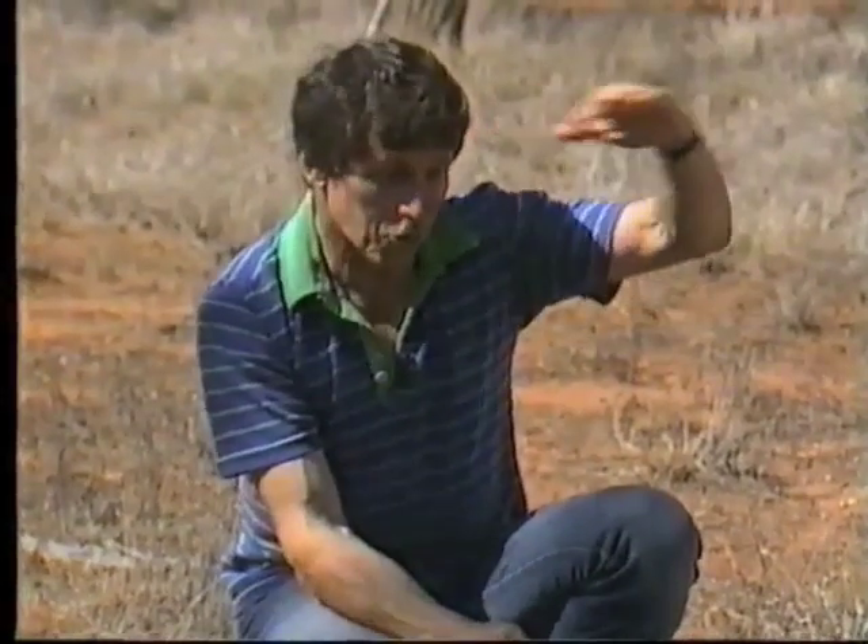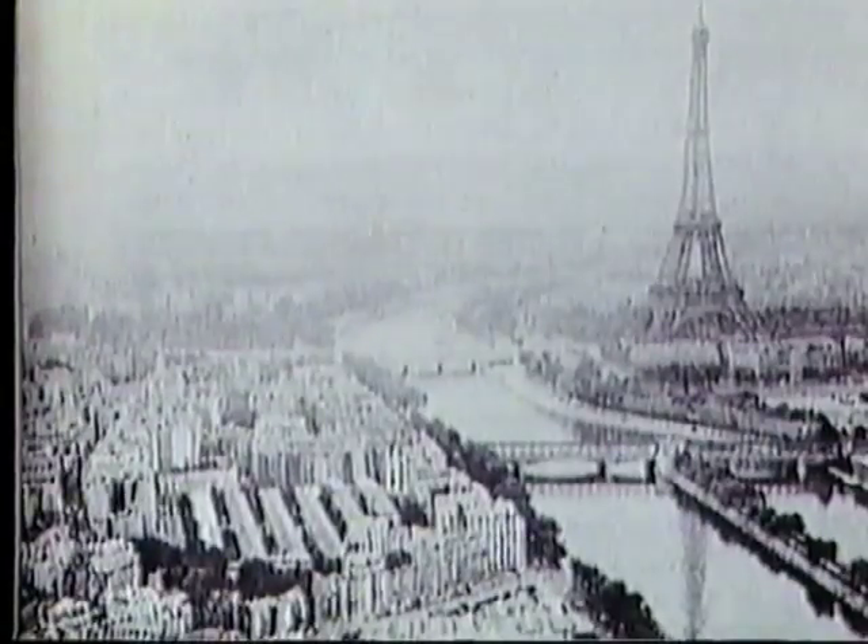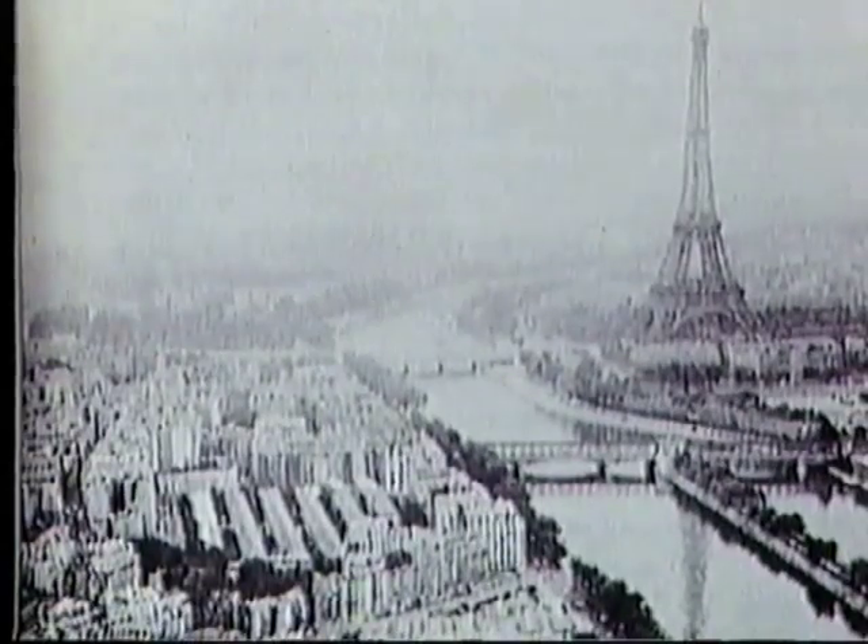Over a hundred years ago, an important step forward was made in remote sensing. A French photographer went up in a hot air balloon, flew over Paris and took a photograph of the city — the world's first aerial photograph. Ever since then, aerial photography has been an important part of remote sensing.